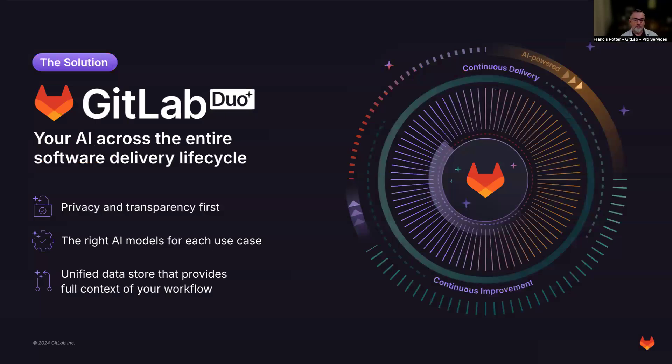Welcome, GitLab Duo. GitLab Duo is our wrapper around our entire AI family of products, but it's also an underlying architecture and a philosophy of how AI can be embedded into that entire lifecycle.